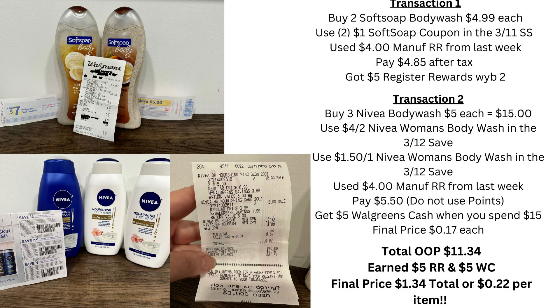Here are my transactions for today's haul. On my first transaction, I did the Soft Soap body wash, used two coupons from the 3/11 SmartSource, and also used a $4 manufacturer register reward from last week. I paid $4.85 after tax and got back a $5 register reward. For my second transaction, I did three Nivea body washes equaling $15. I used the $4 Nivea women's body wash and the $1.50 Nivea body wash — both from the 3/12 Save — plus the $4 manufacturer register reward from last week, and paid $5.50 out of pocket. Do not use points on this deal because you will not earn them. I did get my $5 Walgreens cash for spending $15.